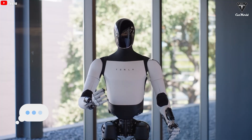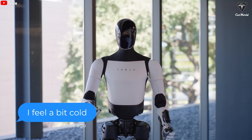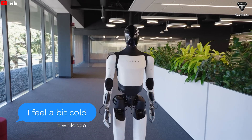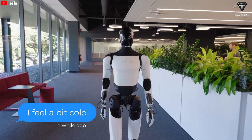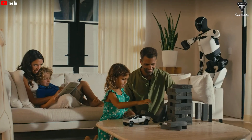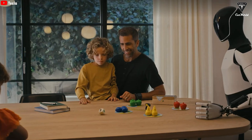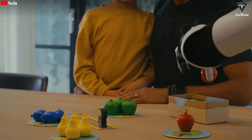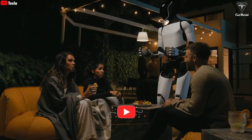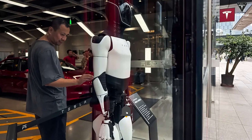For example, if you say 'I feel a bit cold,' instead of asking 'what would you like me to do?', Optimus could automatically understand and close a window or adjust the air conditioning temperature. In multilingual households, Optimus could seamlessly switch between different languages. Furthermore, Optimus 3 has also been confirmed to feature 22 degrees of freedom in its hands, Tesla AI-5, and a greater number of sensors.